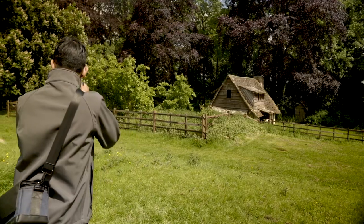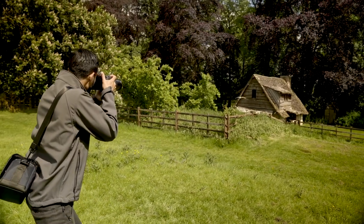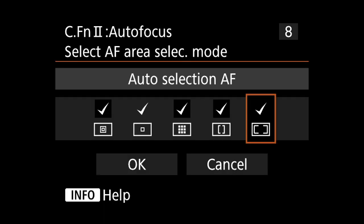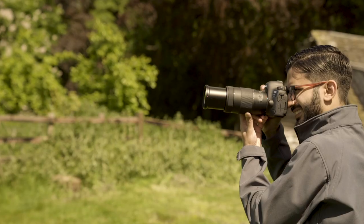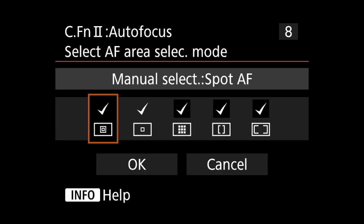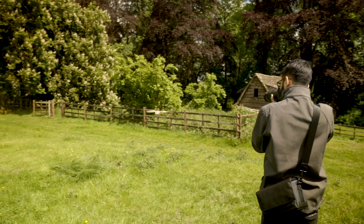When photographing something that is travelling at speed, such as birds, good autofocus is important to ensure the camera always stays in focus. When photographing birds against a clear sky, using all the focus points in automatic will allow the camera to do the work for you. When photographing birds against a woodland backdrop, using a small group of focus points will ensure the camera can focus on the bird and not the backdrop.